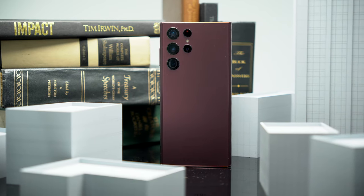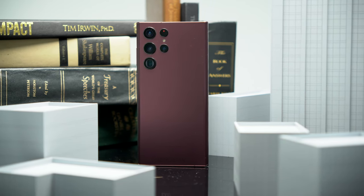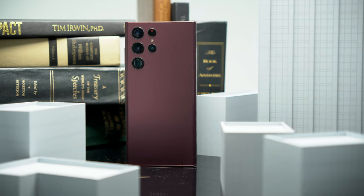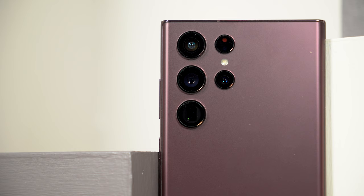Samsung took a very minimal approach to the camera array this year — they call it their floating cameras — and I really like the total 180 from the gigantic design we had last year. It looks absolutely fantastic. The cameras are also protected by Gorilla Glass DX, so that should protect them from your usual wear and tear.